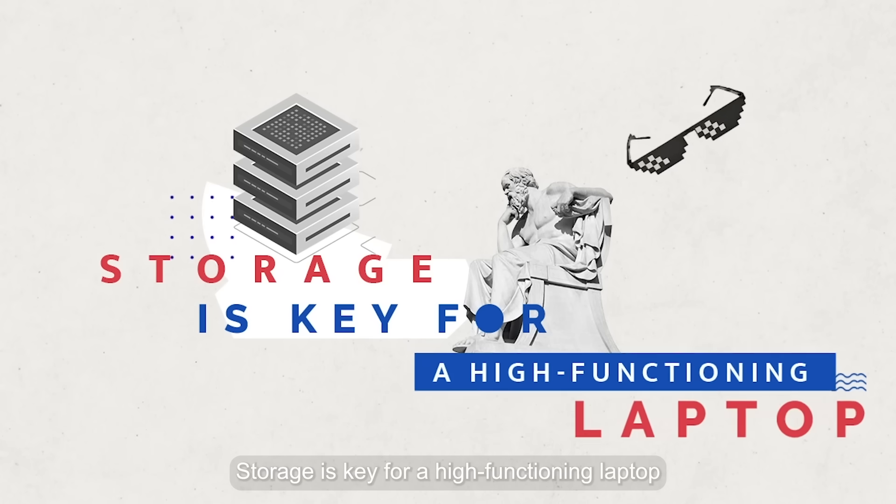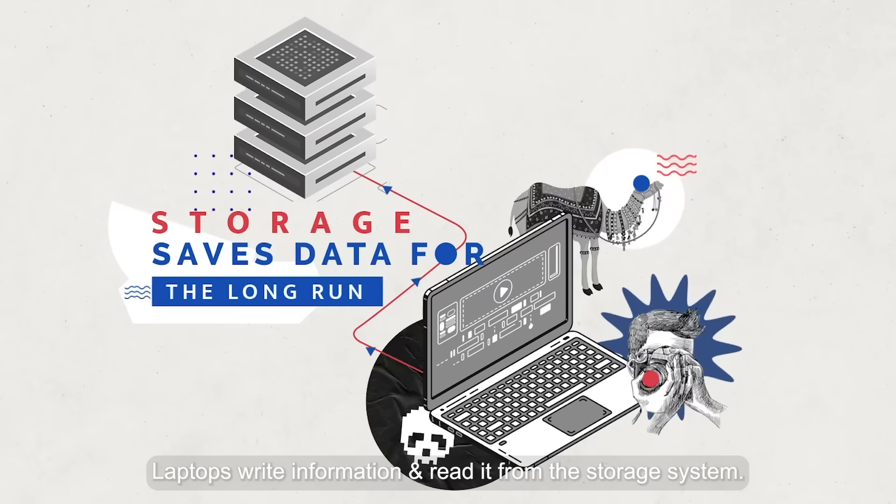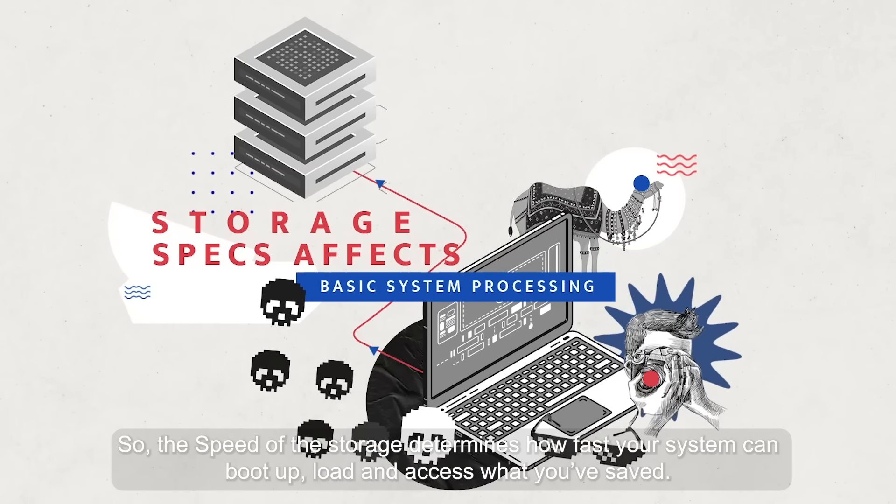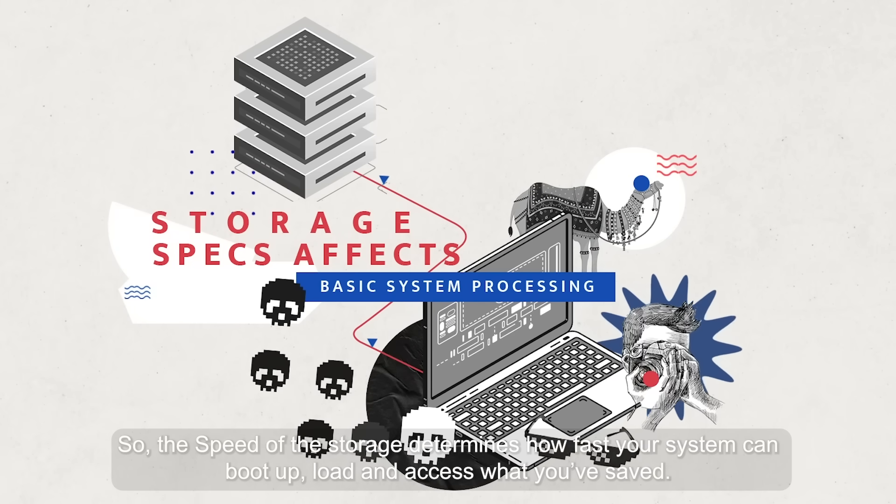Storage is key for a high functioning laptop. Laptops write information and read it from the storage system, so the speed of the storage determines how fast your system can boot up, load, and access what you've saved.